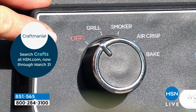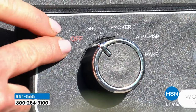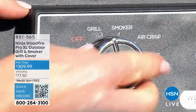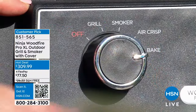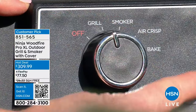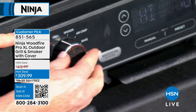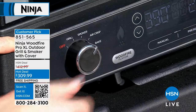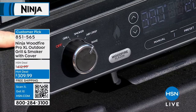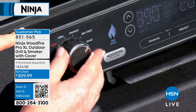It does everything. Everything Ninja makes is so intuitive. Here's my dial: Off, Grill, Smoker, Air Crisp, and Bake. When I grill, I have the option to use my Woodfire flavor or turn it off — maybe the kids don't like smoke. The smoker will always have Woodfire smoke on. Air crisp: maybe the first batch of wings I don't want smoked, second batch I do. You have so much control.